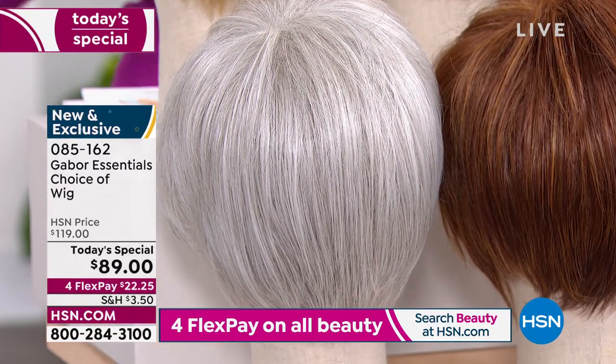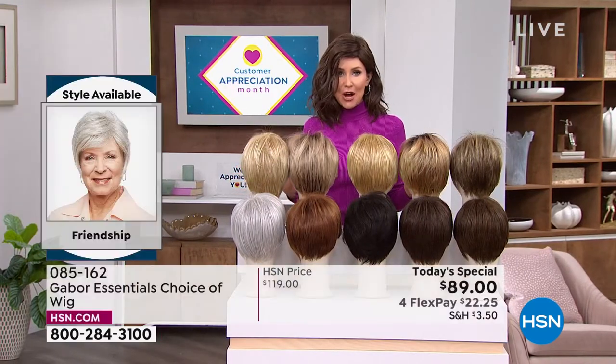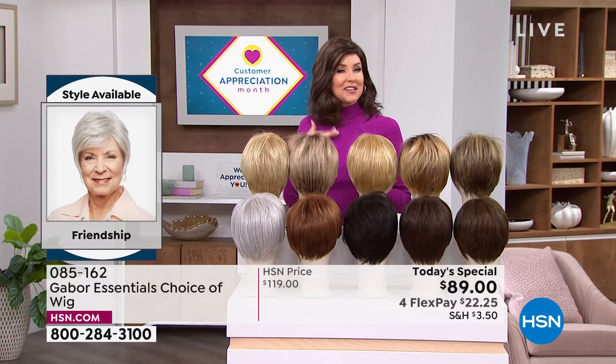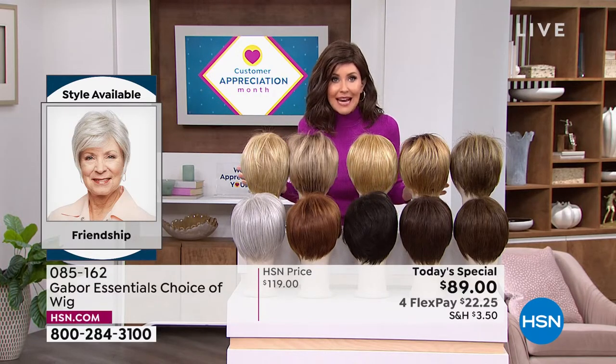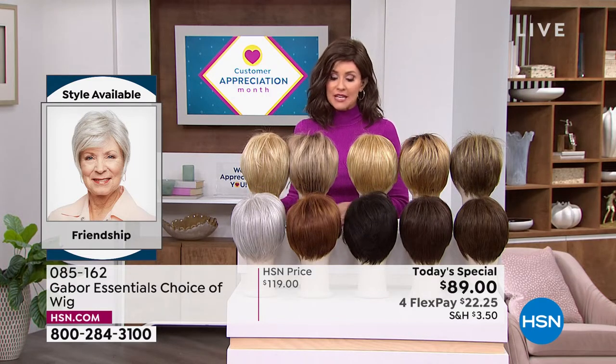We do have a few other color options in the Exhilaration that Inger was wearing. If you want the Fortify or the Exhilaration, you're going to want to get on the phone. That's why you watch at midnight — you want a brand new hairstyle that's easy and doesn't cost a fortune.